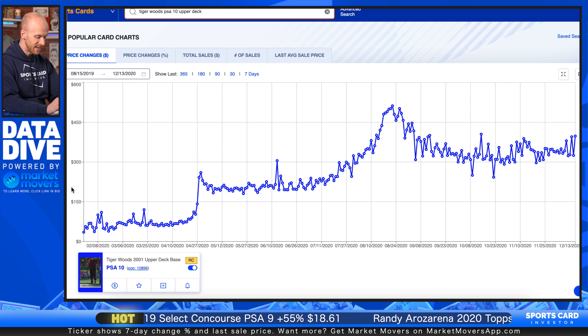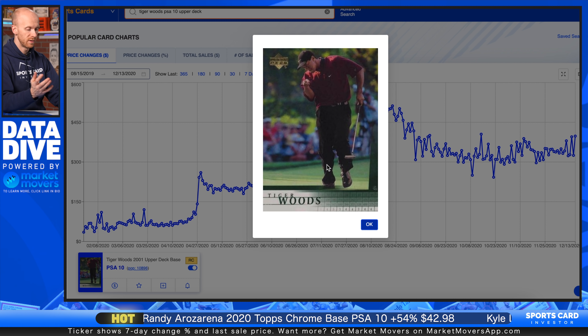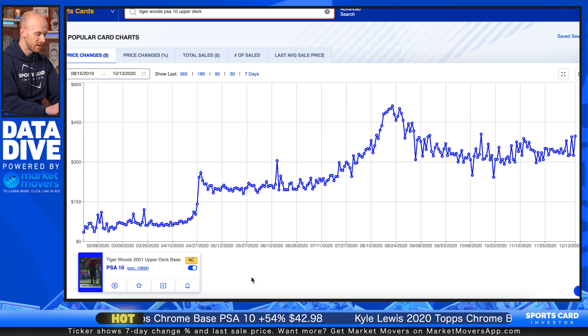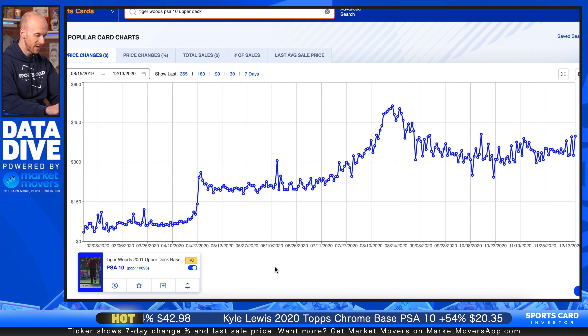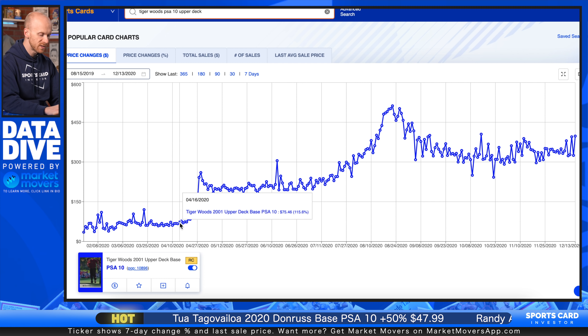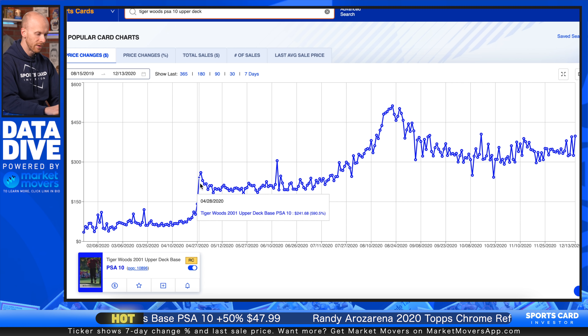So this is Tiger's PSA 10 rookie card — his 2001 Upper Deck. This is a card that is not necessarily rare, but it is iconic. This is his most often sought-after rookie card. What I've done here is gone back all the way to early 2020 to show you what's been happening with this card. It was hovering right around the $60 to $65 range, and then all of a sudden it spiked up to $240 to $250 within a matter of a week.